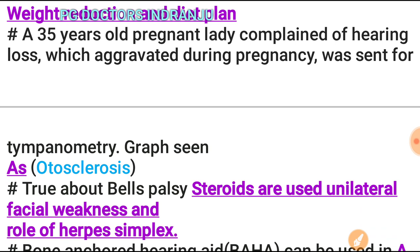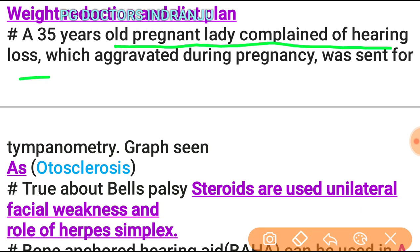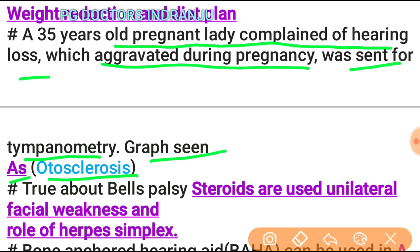A 35-year-old pregnant lady presenting with hearing loss aggravated during pregnancy is sent for tympanometry. The graph seen is type As, consistent with otosclerosis.